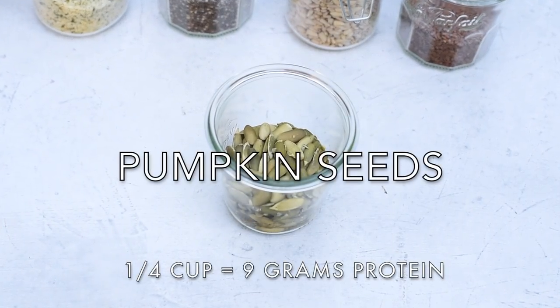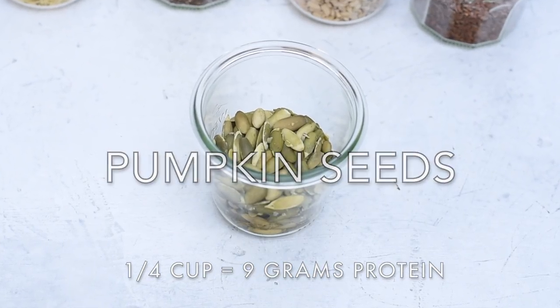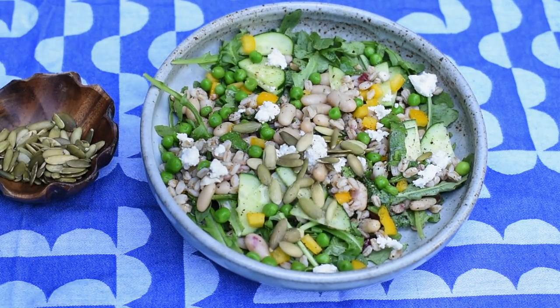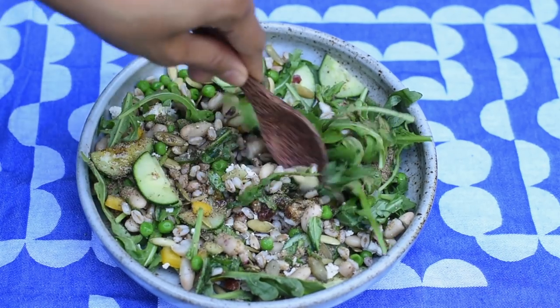The next seed is pumpkin seeds, also known as pepitas. In addition to protein, pumpkin seeds are rich in fiber, magnesium, iron, zinc, and omega-3 fatty acids. I like to sprinkle them on salads and soups, but my favorite way is to use them in pesto instead of pine nuts — because pine nuts are expensive, and it's really fun to say 'pepita pesto.'